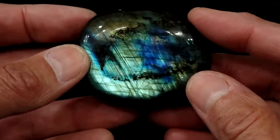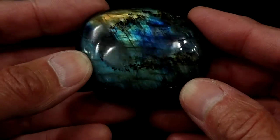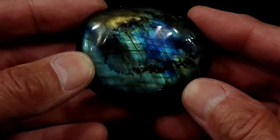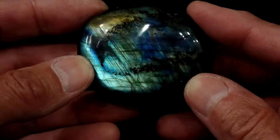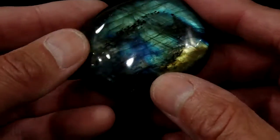This is our Labradorite Palm Stone number two. This one is a little curved on both sides, so it has what I call a rolling flash. You can see as I wiggle the stone just a little bit, or tip it one way and then the other way, the flash moves across the stone. I call that rolling flash.